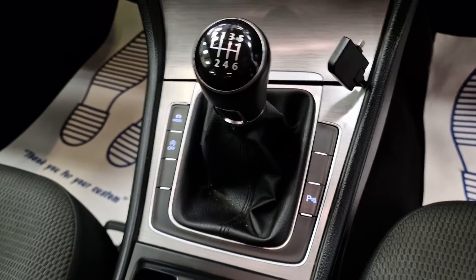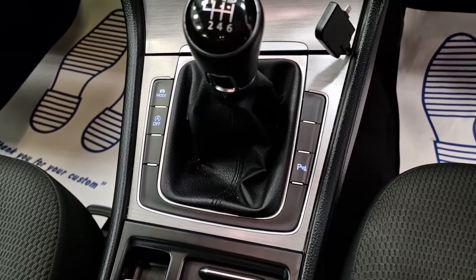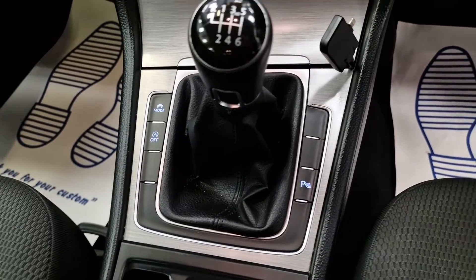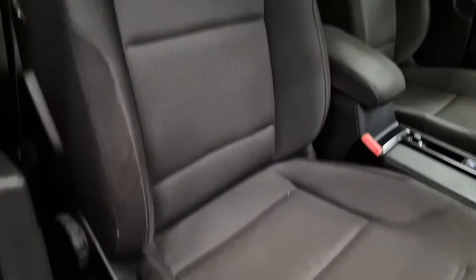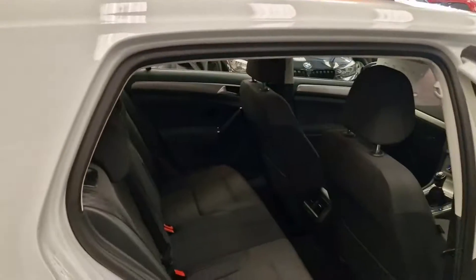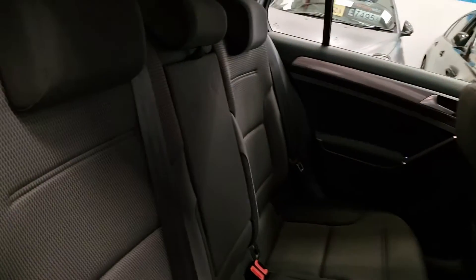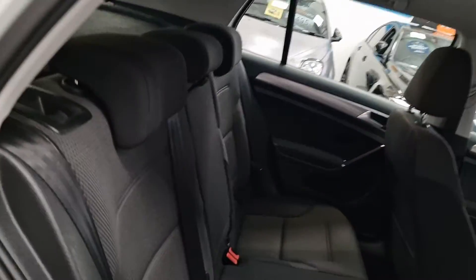The previous owner had an iPhone mount — we're not going to rip that out. If you want to keep it in there, great; if not, we can take it out for you. There's also stop-start. All the interior is nice and clean, and that follows through all the way to the back as well.